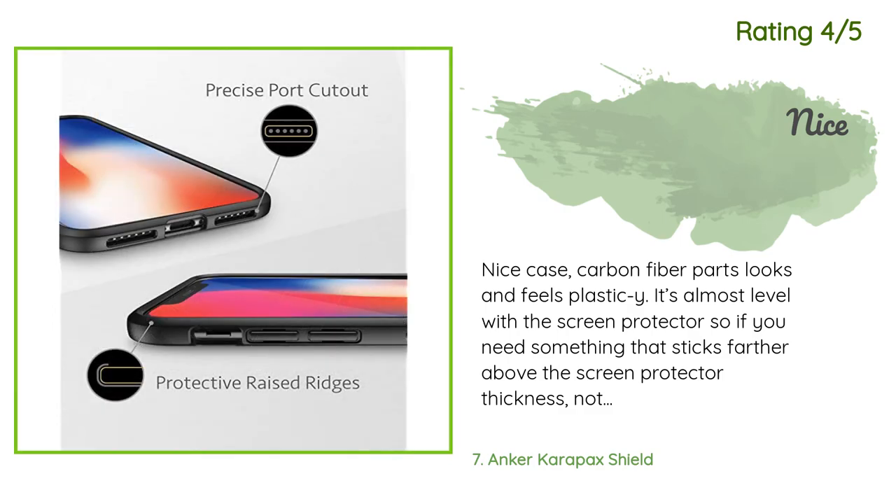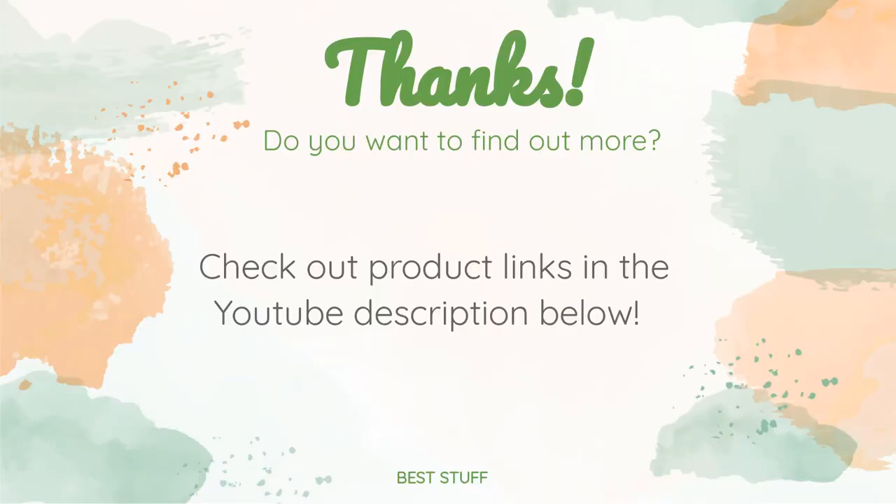Thanks for watching and I hope you liked it! As always, all the links for the products will be in the description below, so if you want to find the best prices and more information that we might not get a chance to mention in the video, be sure to check them out.